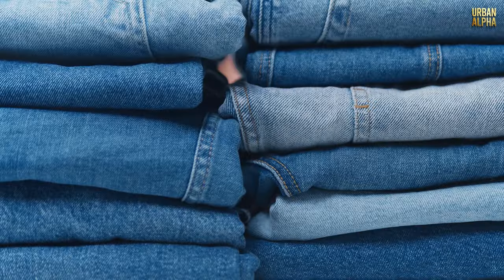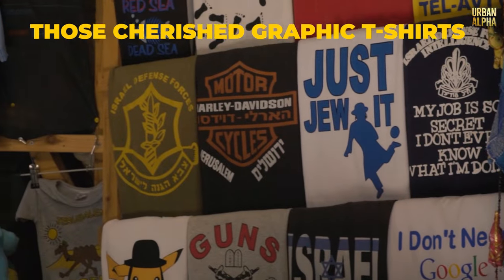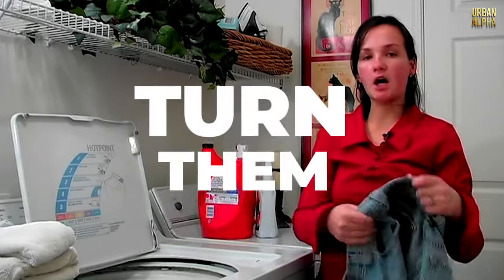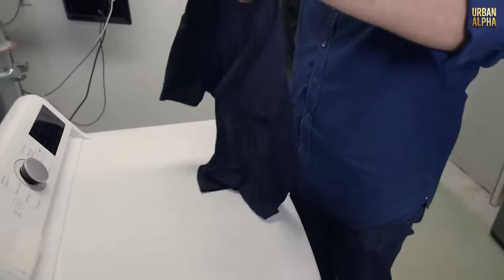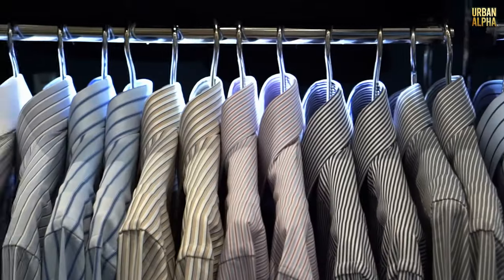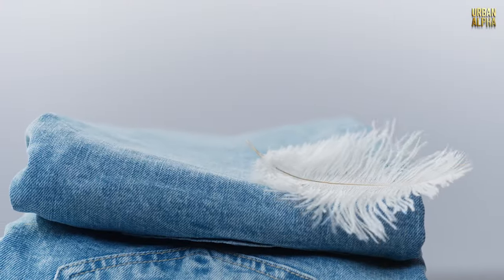Tip 4: Preserve Your Clothes with Inside-Out Washing. We all take pride in our clothes and want them to look as good as new for as long as possible — especially cherished graphic t-shirts or favourite raw denim jeans. Before tossing your clothes into the washing machine, turn them inside out. This treats the fabric's exterior more gently, preserving its appearance, while also giving the interior — the part in direct contact with your skin — a more thorough cleaning. By incorporating this easy step into your laundry routine, you can extend the life of your clothing and keep it looking fresh and fabulous.